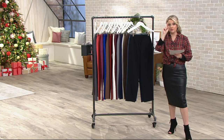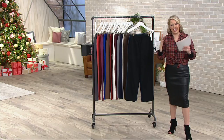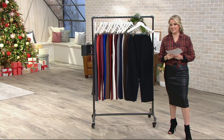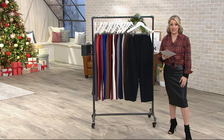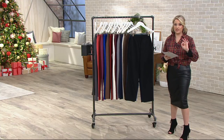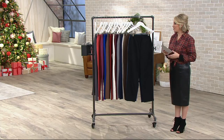One more note: regular, petite, and tall are all available. I know we can't always do all three inseams, but in this case we can, and I'm really excited about it because I love it when you can get the perfect fit, whether it's from Denim and Company or any other collection here at QVC.